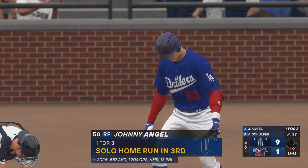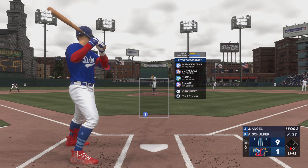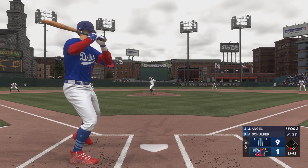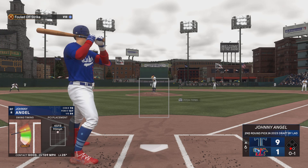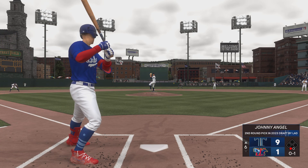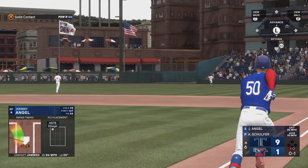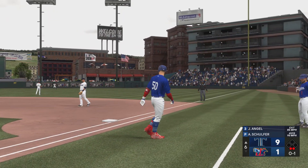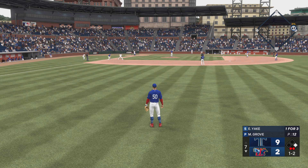Got him. One down. Kidd now at the plate — already a homer for him in this one. That one fouled off. Right field fly ball, and pretty deep — makes the grab, and there's two away. Two away and a runner at first, and here is Ernie Yate.